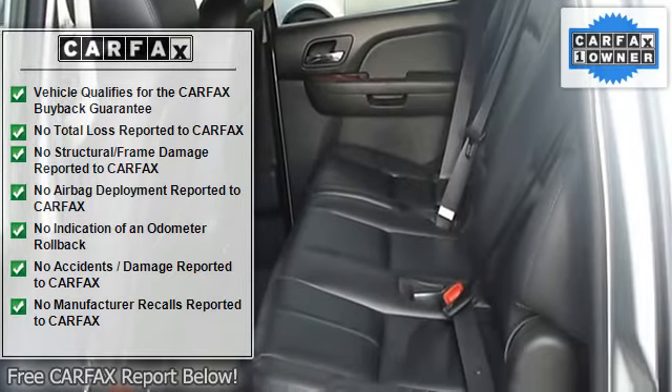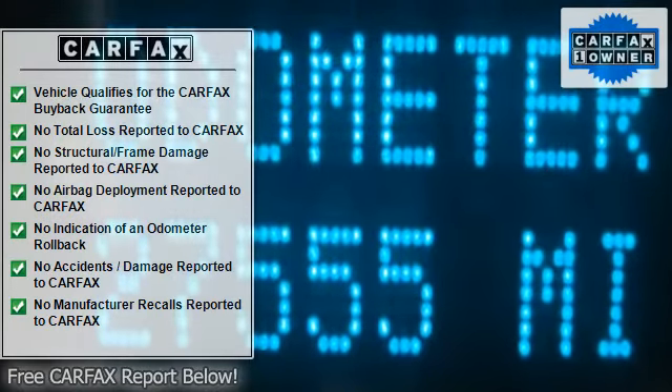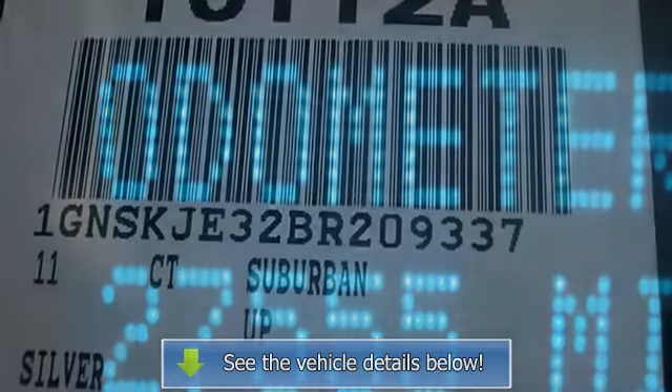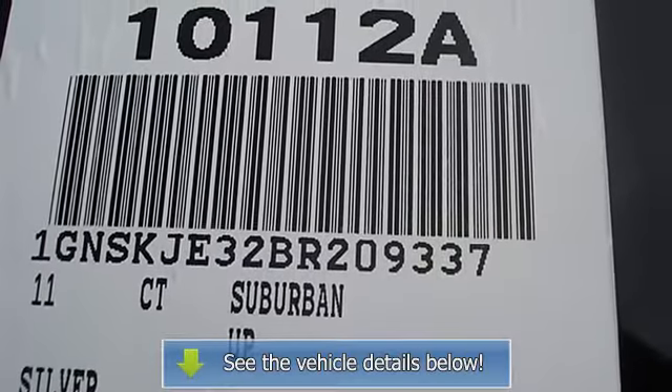AM/FM stereo, CD player, MP3 player, auxiliary audio input, premium sound system, rear seat audio controls, auxiliary power outlet, satellite radio, Bluetooth connection.